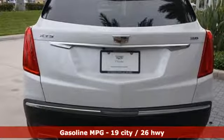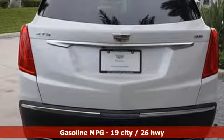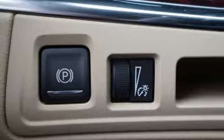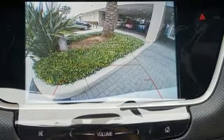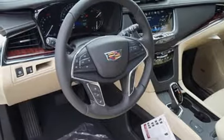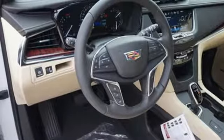Features include automatic transmission, gas pressurized shocks, streaming audio, power heated mirrors, front heated leather bucket seats, auto dimming rearview mirror, external memory control, doors and push-button start proximity key, dual zone climate control, front and rear parking sensors, and V6 engine.